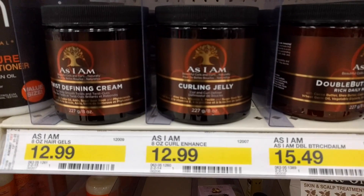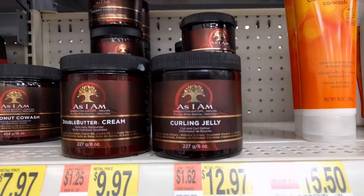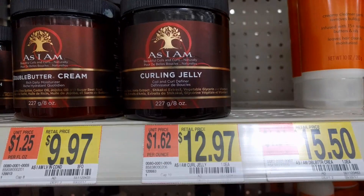I bought this product at Target and it retails for $12.99. I've also seen it at Walmart where it retails for $12.97, so save your two cents and go to Walmart.